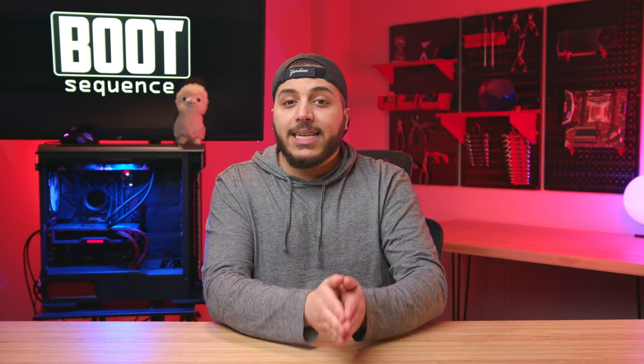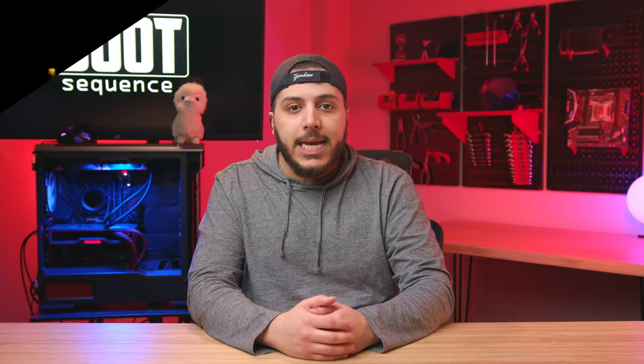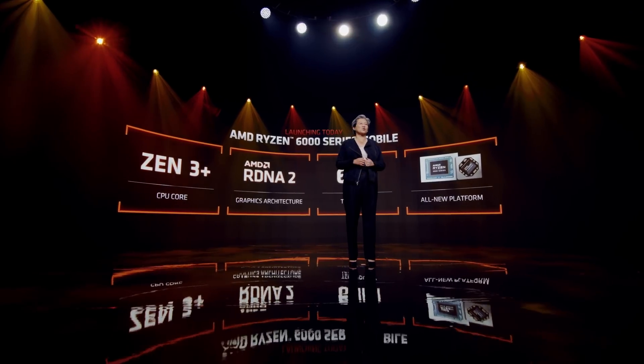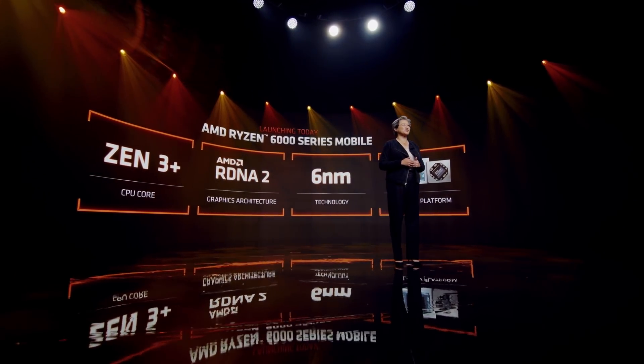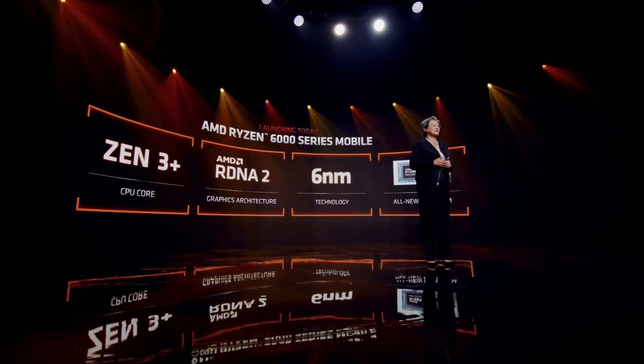A couple of days ago at CES 2022, the company unveiled a plethora of products. In the laptop department, we got pretty much exactly what has been leaked for the past 6 months — a lineup of Zen 3 Plus CPUs based on TSMC's 6nm process, equipped with a pretty dope IGP.